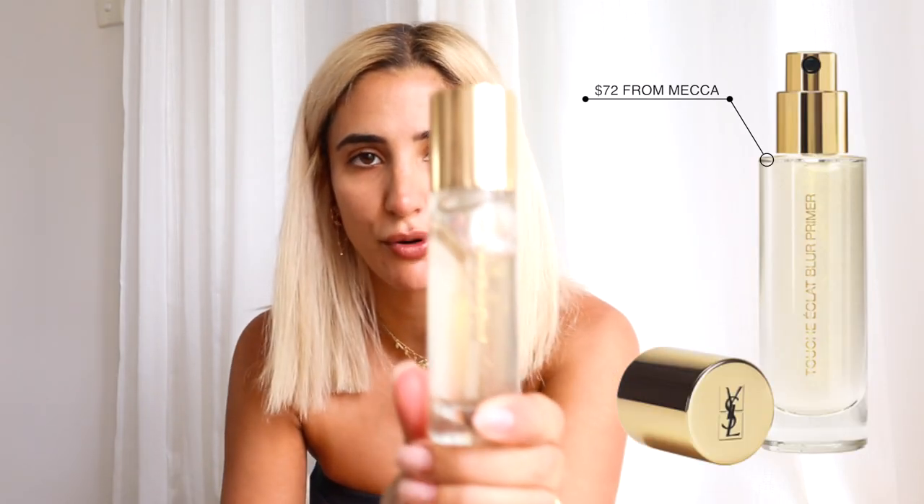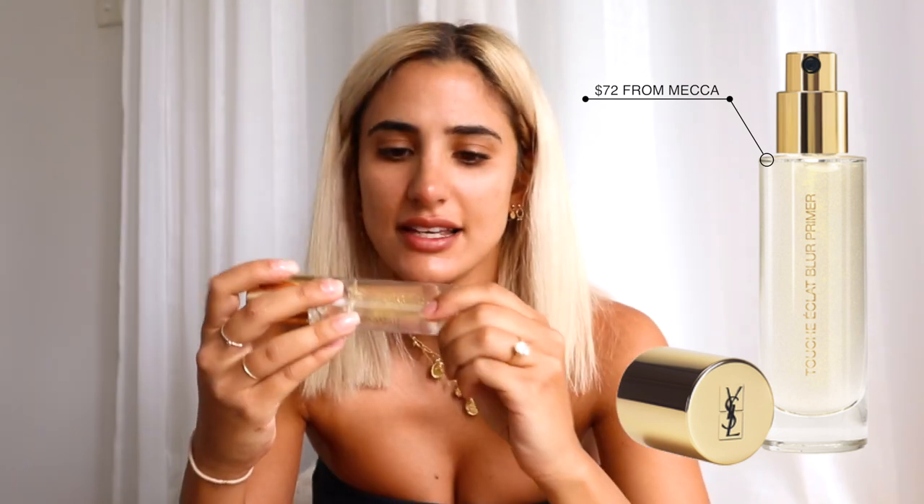First off, I always use the YSL primer — it's called Touche Eclat Blur Primer. I'll just do one pump. Okay, that's good.